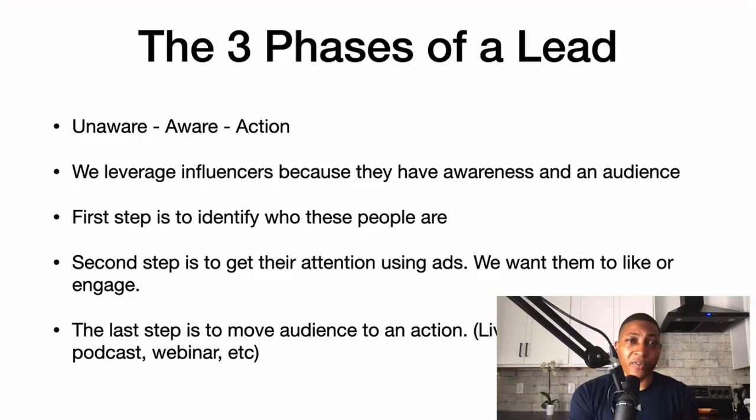You also need to know the three phases of a lead: unaware, aware, and in action. In order for anyone to take action and go through your funnel and watch your trainings, they have to first become aware of you — they don't know who you are — and then they become aware, and then they take action.